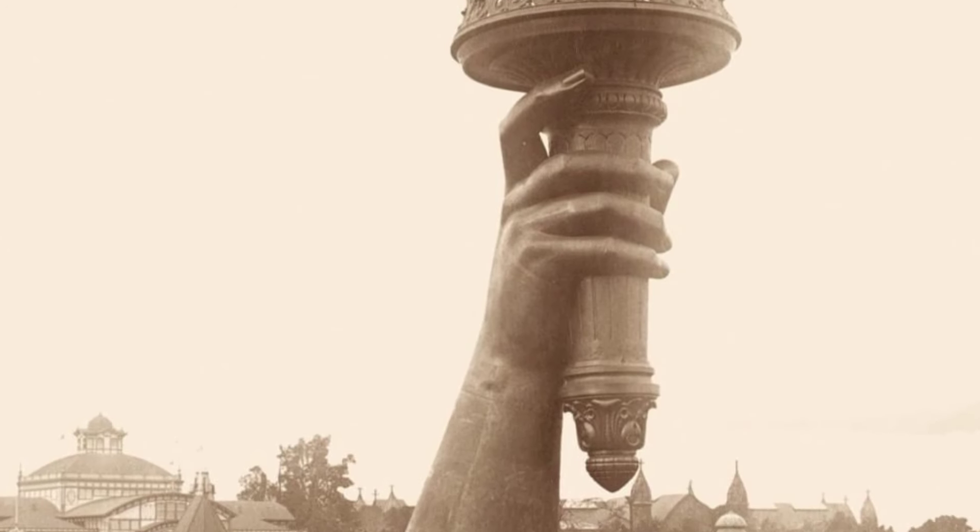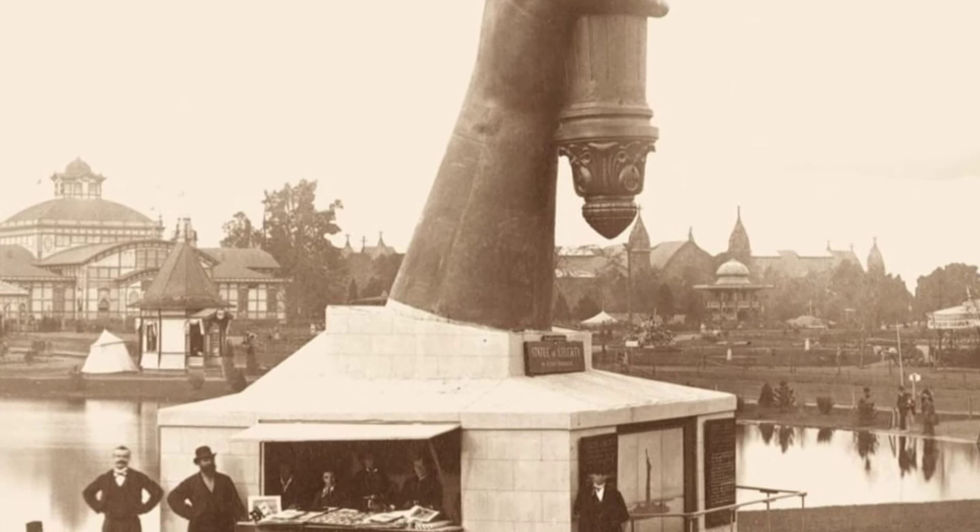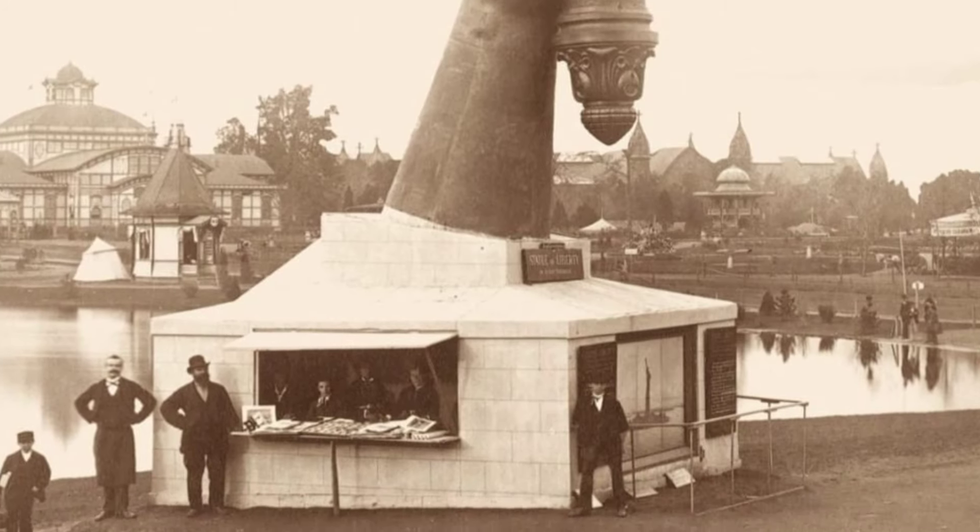The disembodied arm of the Statue of Liberty lived in Madison Square Park for nearly a decade, because her body was shipped from Paris piece by piece.